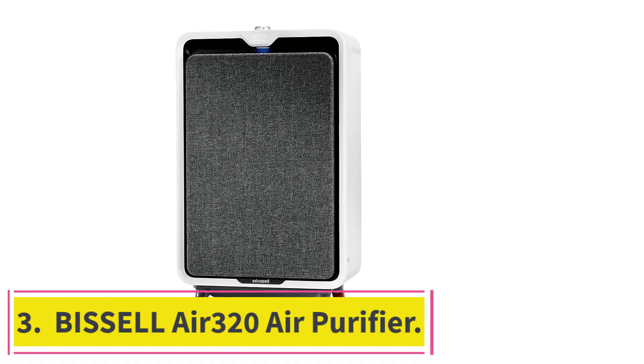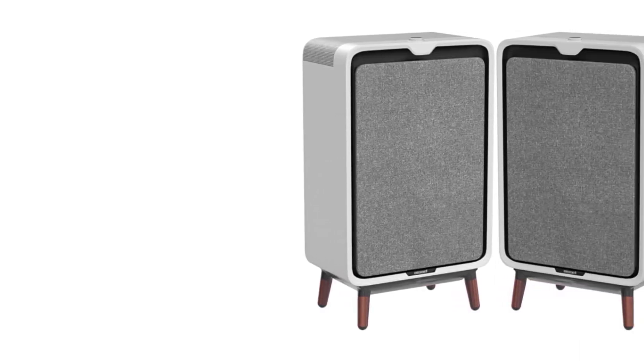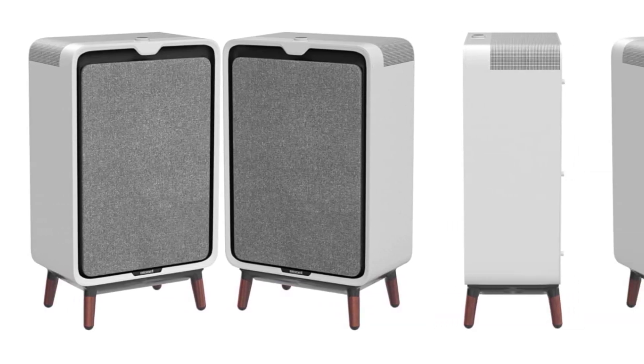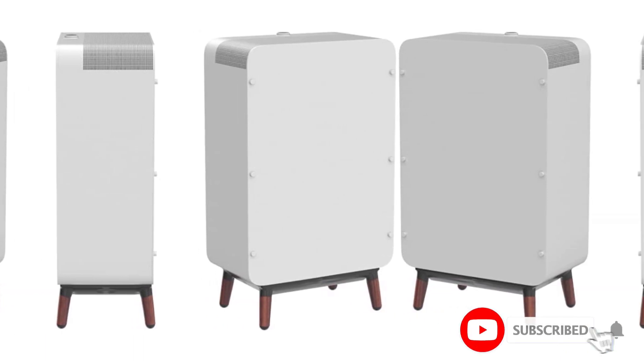Number 3: the Bissell Air 320 Air Purifier. Can an air purifier look attractive and be effective? Of course. In fact, more often than not, the more gorgeous a device is, the more powerful it is. The Bissell Air 320 Air Purifier is cool enough to qualify as a centerpiece.